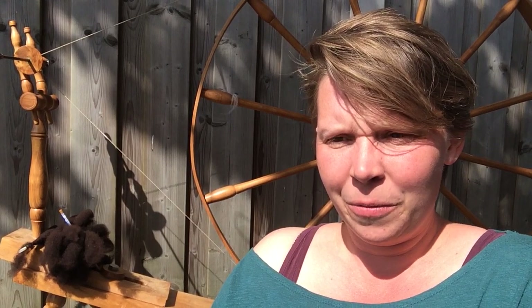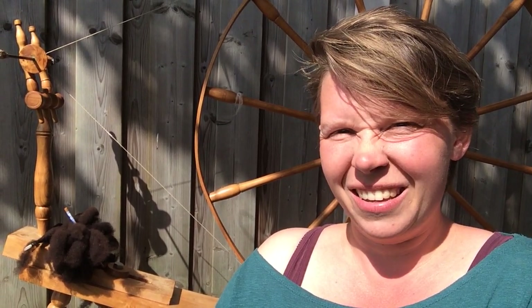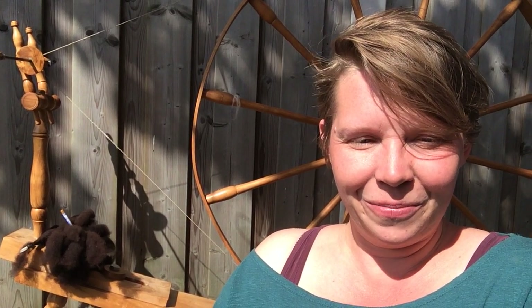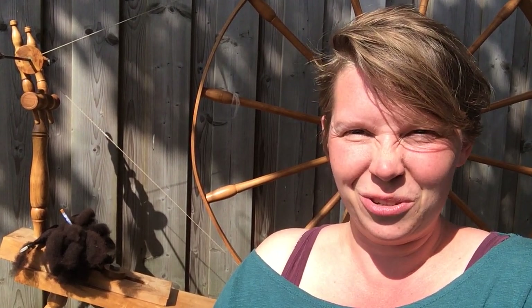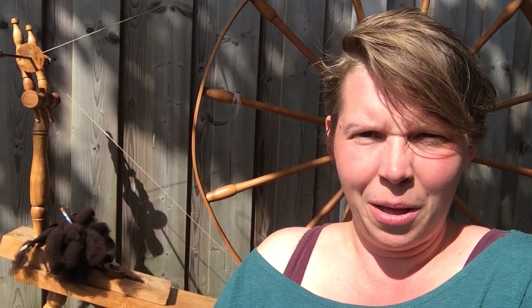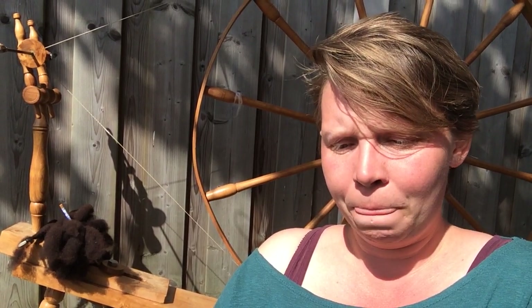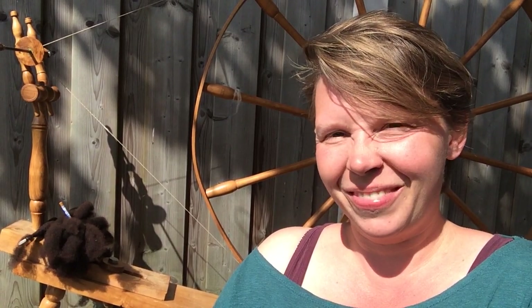It's a simple wheel but a very elegant mechanism. I really enjoy the clever solutions to the production problem of wanting to make more yarn faster to make more cloth. I like this wheel. Hope to see you next time. Bye!